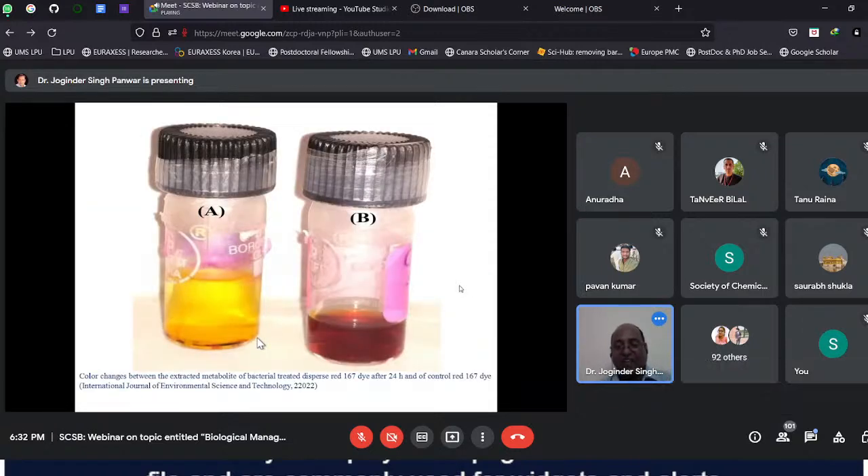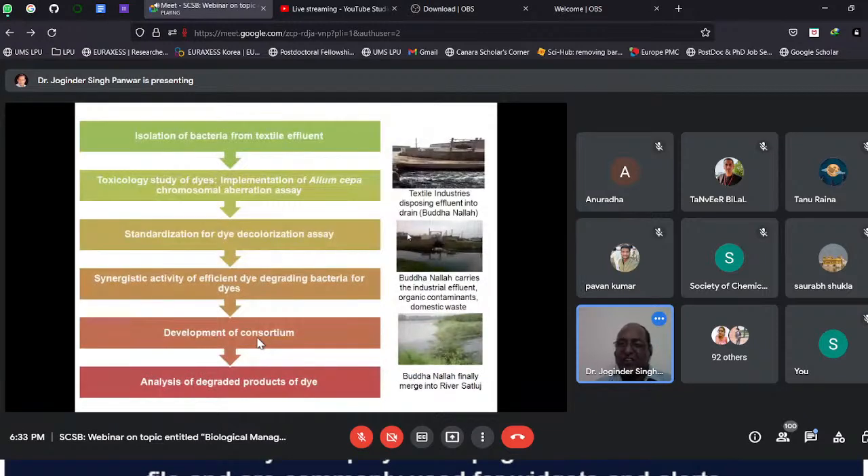You can see the color change of Red Dye 167, and we have published this in an international journal of environmental science, 2022. There is not only the change in color — the bacteria have the capability not only to decolorize but also to degrade, converting the dye into bioproducts which are not going to create further harm to water. So bacterial consortia are going to be quite interesting and useful for getting rid of these textile dyes.